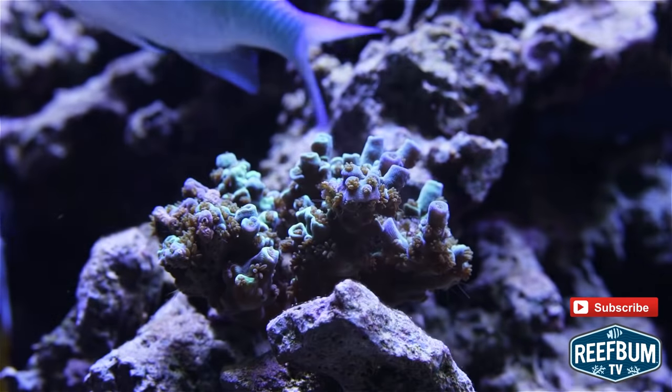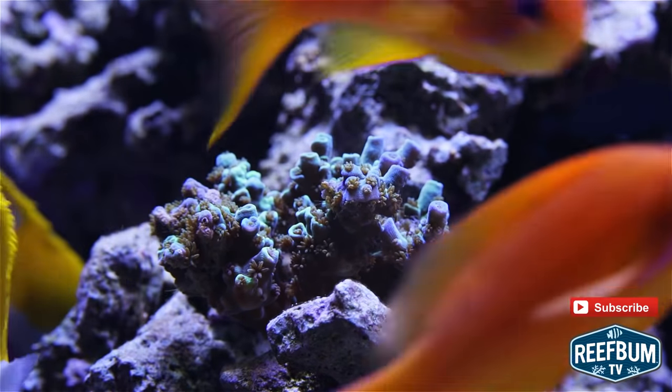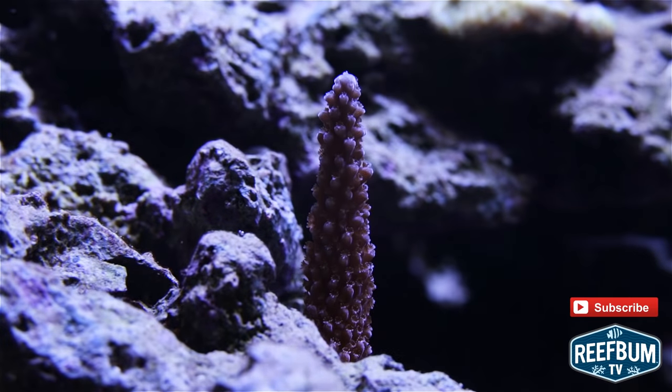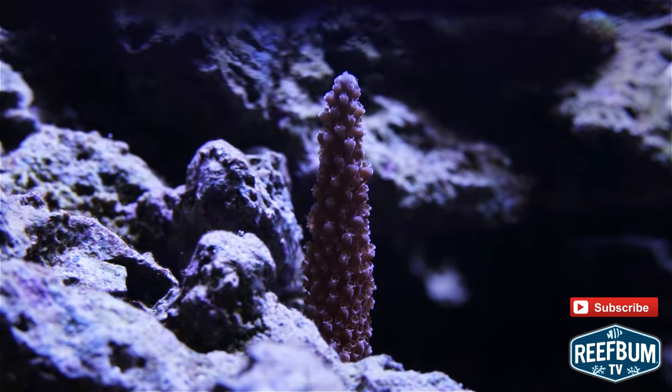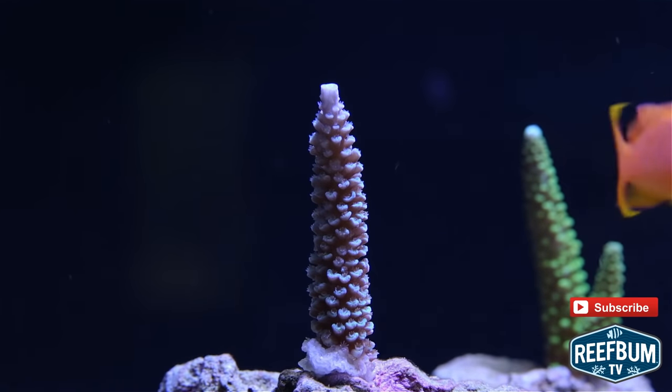I call this one a Reefbomb What the What. A Copse Purple Slimer Formosa Stag. And finally a Copse Turquoise Hokie Stag.